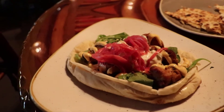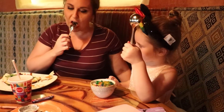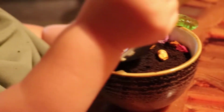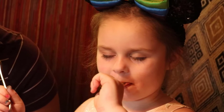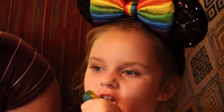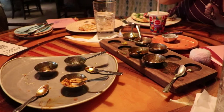Ann and I both got the tandoori chicken, and the girls got a pizza. They call this dessert 'dirt.' How's the dirt taste, Izzy? Is that a real worm? Eww, yucky — you're eating a worm! I'm not done yet but this food was so good. Highly recommend the bread service and the tandoori chicken.